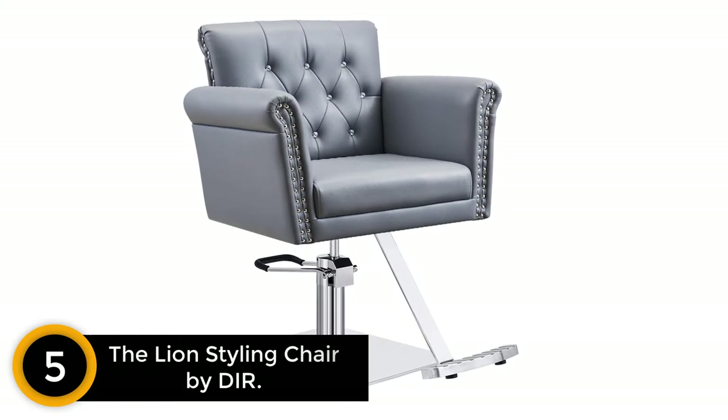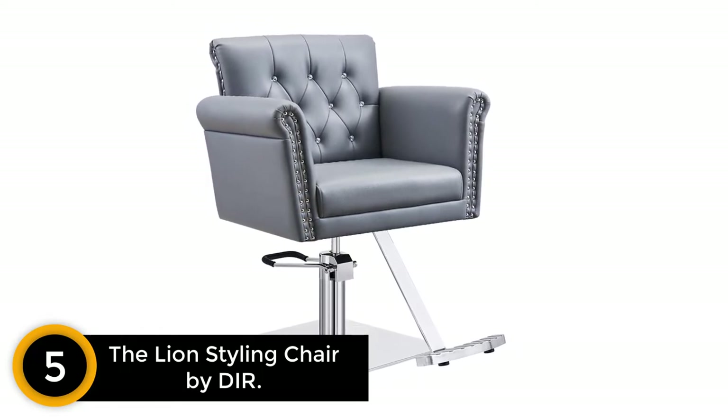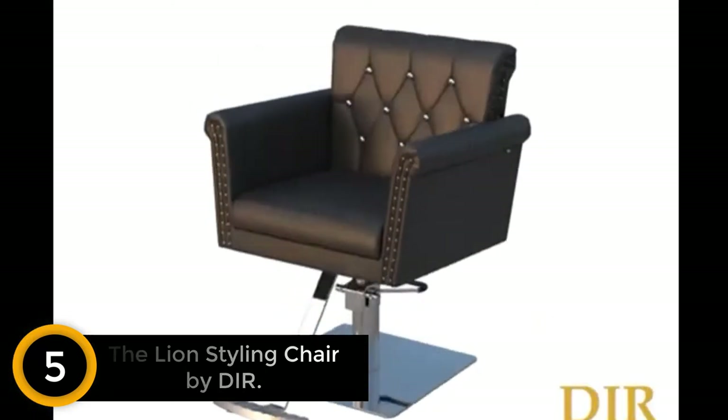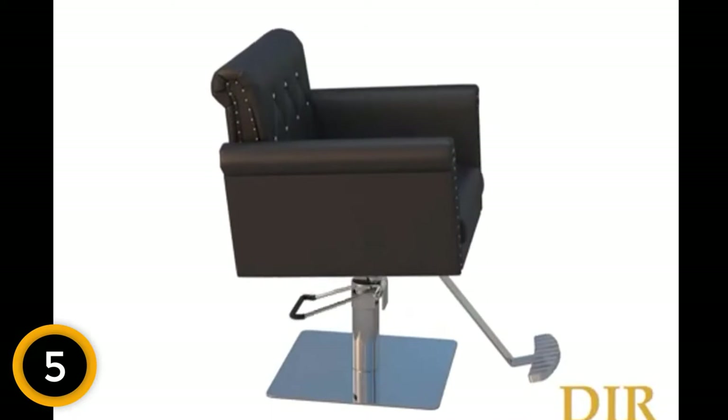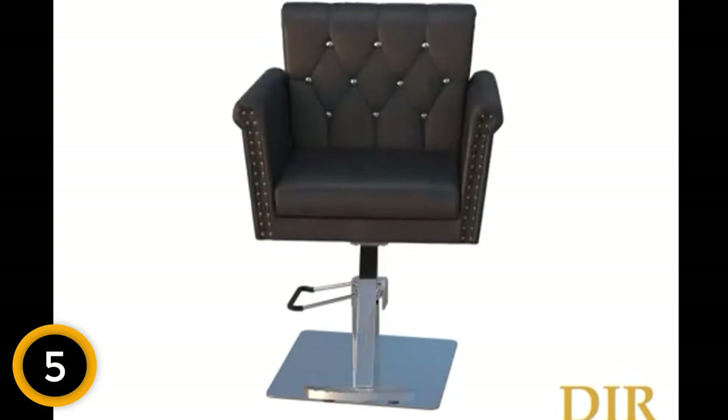Number 5: The Lion Styling Chair by DIR. If you're looking for that luxe, sumptuous effect, DIR's Lion Styling Chair is the way to go. I love the tufted backrest that's studded with sparkling crystal accents. It's extremely comfortable and more like sitting in a hydraulic armchair than a normal styling chair.